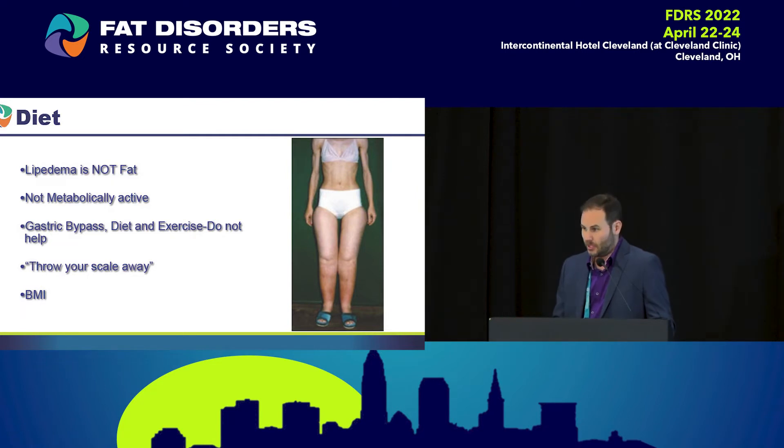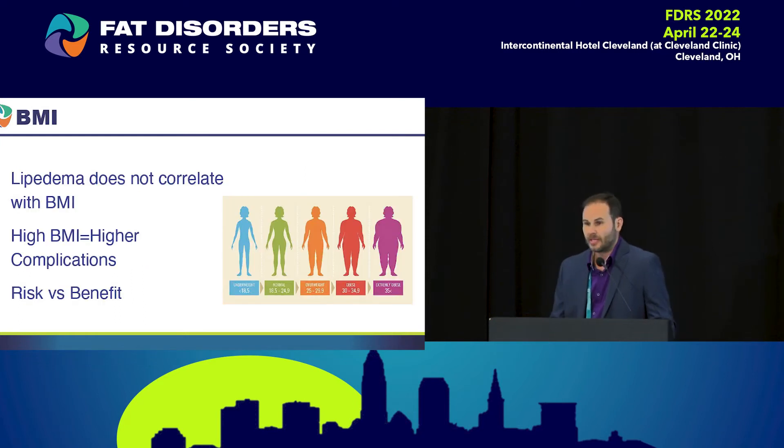Lipidema is not fat — please don't think of it as fat. We have to treat it other ways, and you've learned so much of that here. BMI is not a great number, especially as it comes to lipidema. I don't think it should even be in the picture.